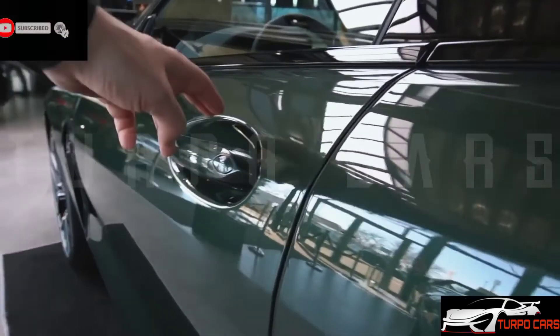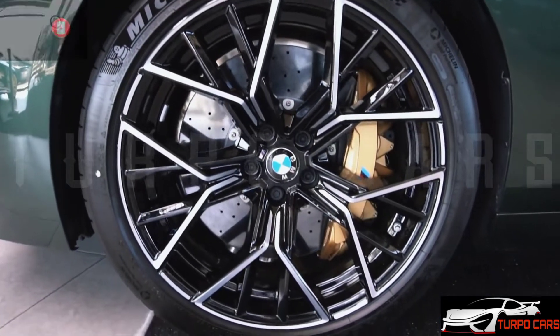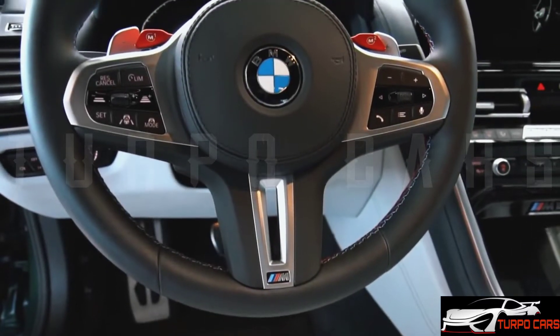The M-Carbon bucket seats feature heating and power adjustment as well as illuminated M8 badges on the headrests. Buyers will also find leather upholstery as well as Alcantara on the dashboard and upper door panels.